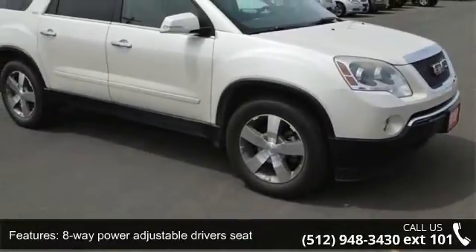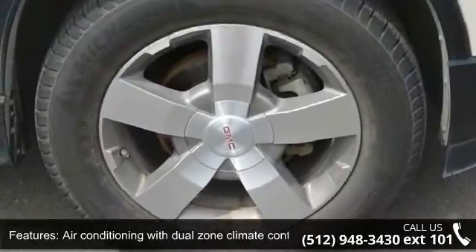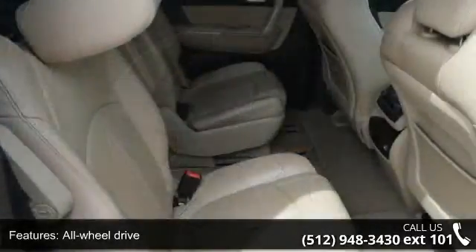Additional features include air conditioning with dual-zone climate control, all-wheel drive, audio controls on the steering wheel, automatic transmission, and compass.